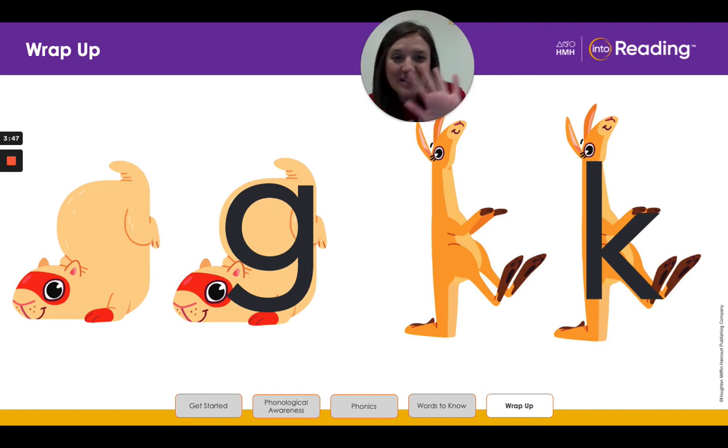Thank you so much for coming. I'll see you next time. Bye!